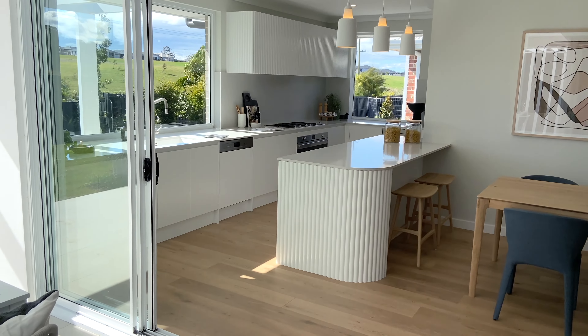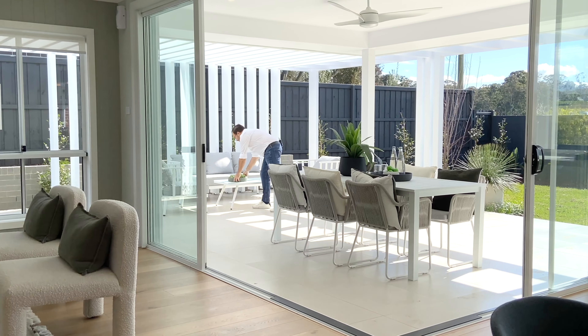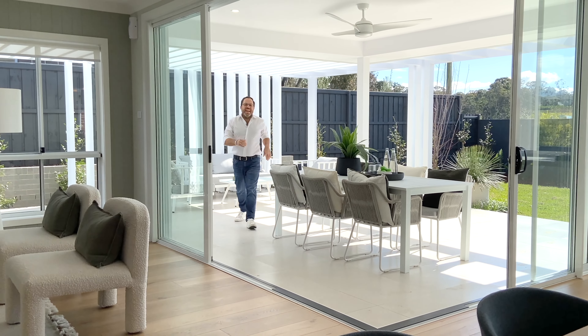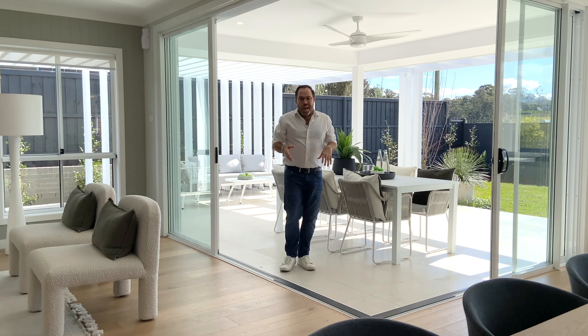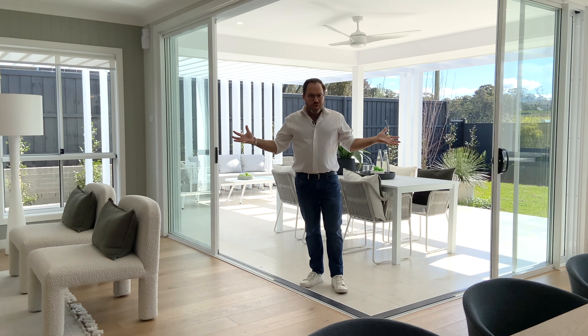This walk-in pantry is such a great addition to this home. A large window allows additional natural light to flood in, and as you can see, we've included a great balance of closed storage, bench space, and open storage. Adding an extra sink elevates this from a walk-in pantry to a butler's pantry.